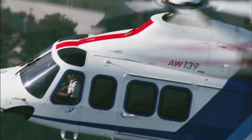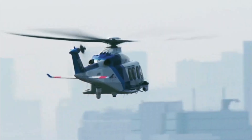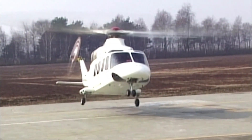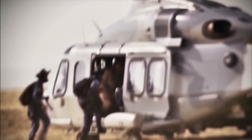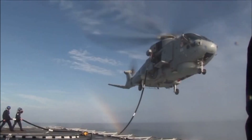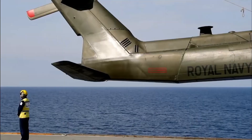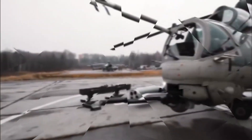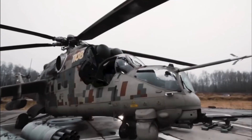Helicopters are fantastic aircraft that can fly in a variety of ways. They can hover mid-air, fly forwards and backwards, and even sideways. Their rotors lift and thrust, allowing them to take off and land vertically. Helicopters are used in various ways, from search and rescue operations, to transportation, to military operations. They are versatile and efficient machines that can save lives and make our lives easier.